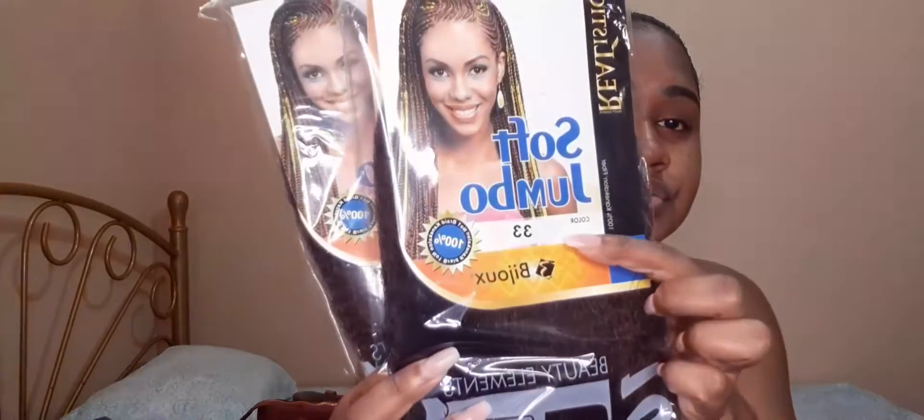I also have two packs of the Realistic Soft Jumbo braid in color 33. I'm going to do some jumbo box braids myself and film it — look out for that video next week Sunday. I'm using the rubber band method, and since my hair isn't that thick right now, two packs should be enough.